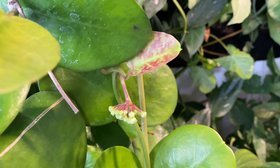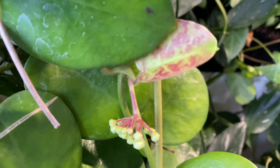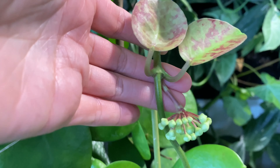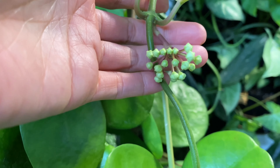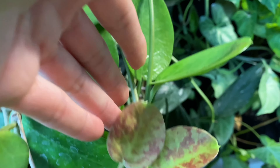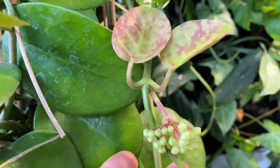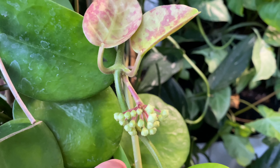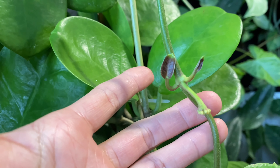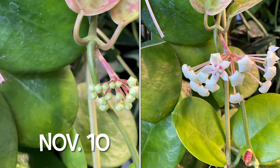Right here is a peduncle, and it looks like it is going to bloom very soon. I was worried because it showed some of this before and never made it. But now I'm seeing this and it's gotten bigger, so I'm getting more hope that it is going to finally bloom.